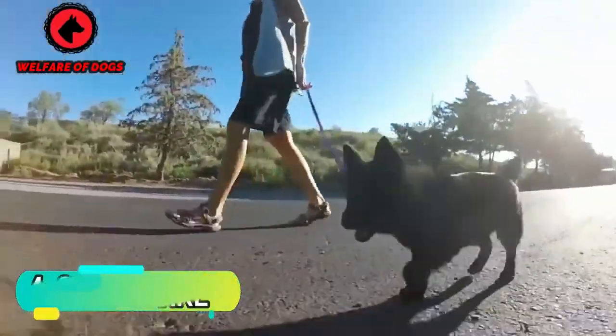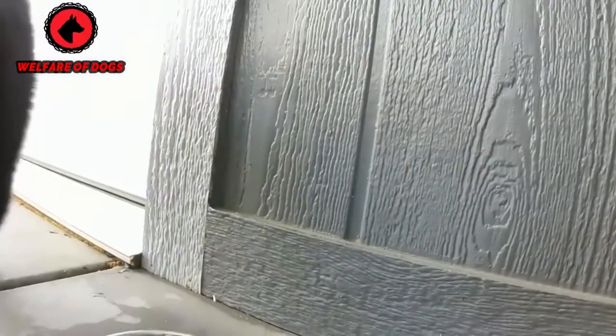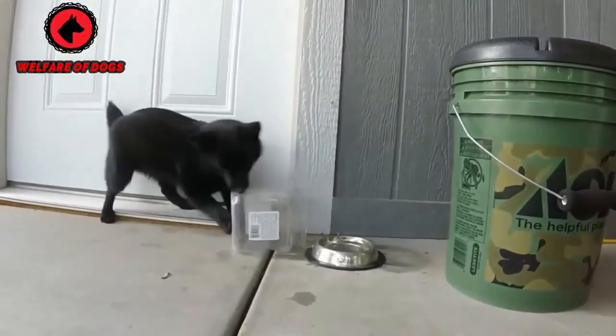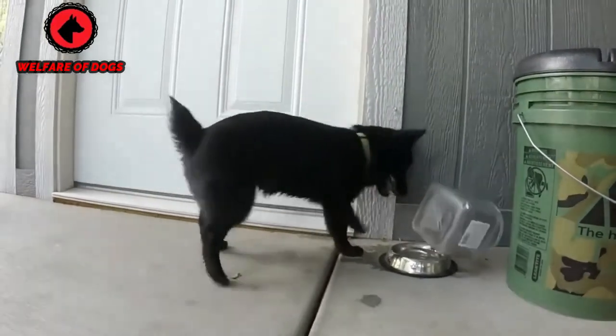4. Schipperke. The independent, spunky Schipperke looks like a small black fox. While these dogs are usually loyal and loving, they're prone to barking. They love to be involved in daily activities, especially outdoor exercise with their families. A pet peeve is that they will take off to chase a squirrel or other wildlife.